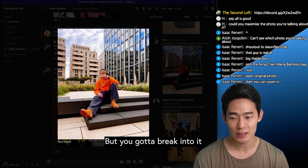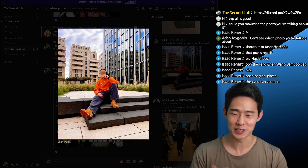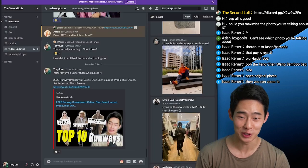He is kind of at the same level as Jason. They're both really good dressers.